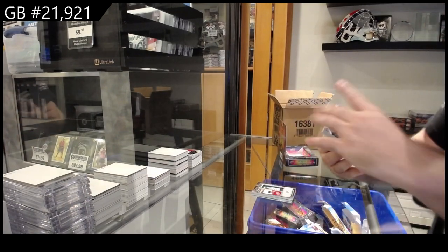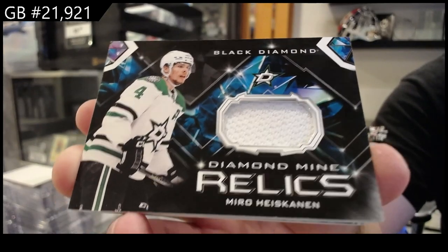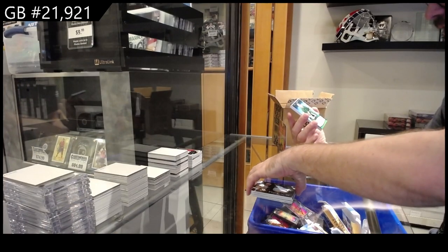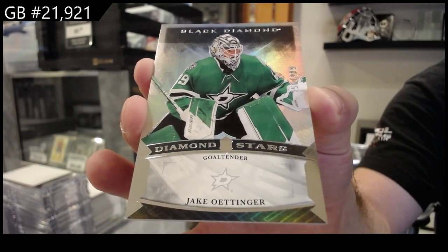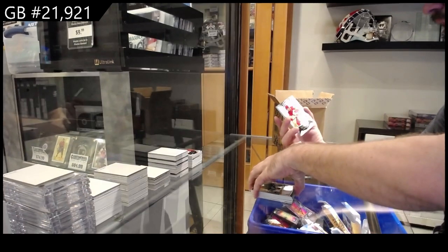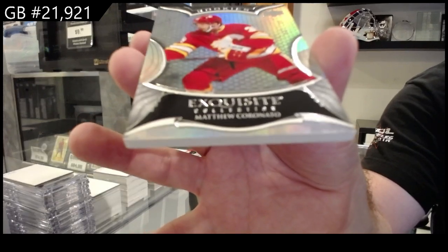We've got a Diamond Mine Relics for Dallas of Miro Heiskanen. We've got for the Dallas Stars a $2.99 Ottinger. It's cardception — Bedard's holding his Young Guns card — and we got a $3.99 Exquisite Rookie of Coronado for Calgary.